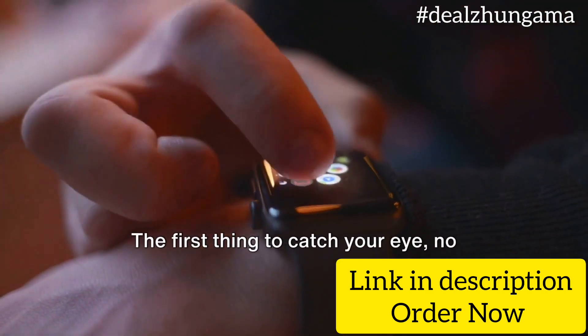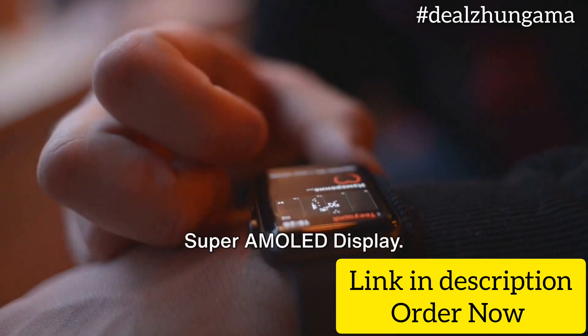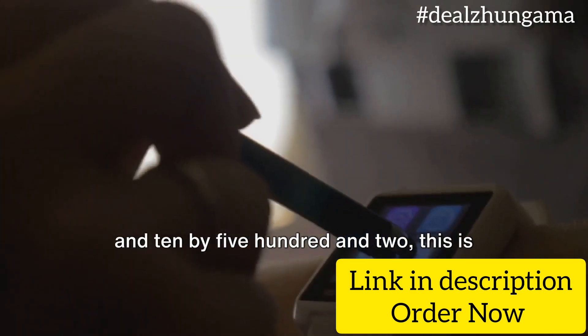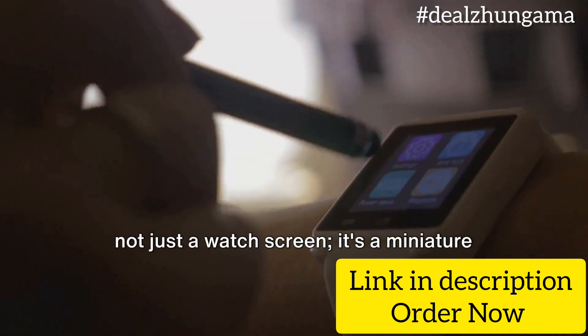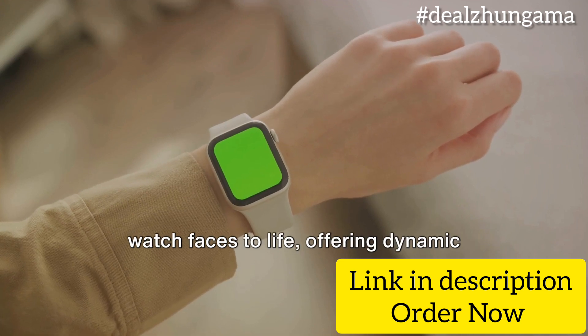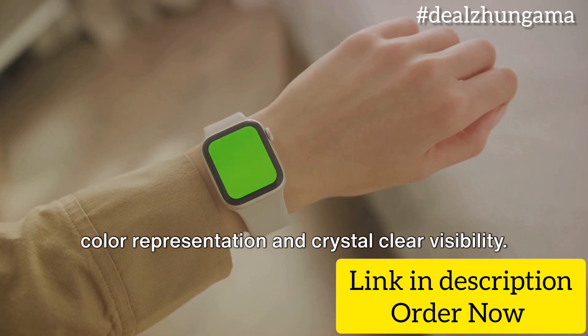The first thing to catch your eye, no doubt, is the stunning 1.96-inch Super AMOLED display. With a pixel resolution of 410x502, this is not just a watch screen — it's a miniature canvas on your wrist. This high-resolution display brings your watch faces to life, offering dynamic color representation and crystal-clear visibility.